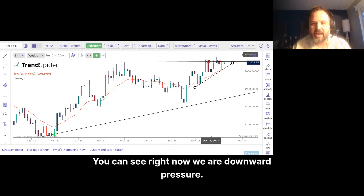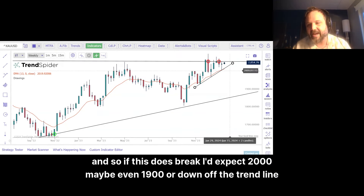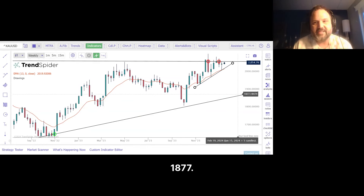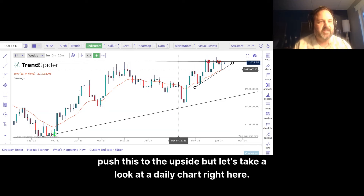You can see right now we are under downward pressure. You can see that we fall below this high. And so if this does break, I'd expect 2000, maybe even 1900, or down off the trend line at 1877. We'll see what happens tomorrow when the market opens, if there's enough momentum to push this to the upside.